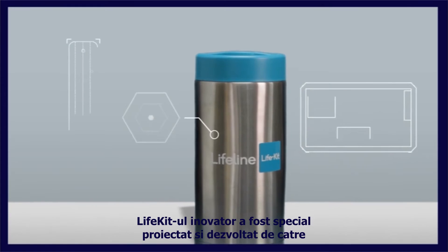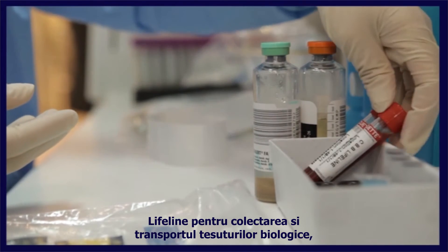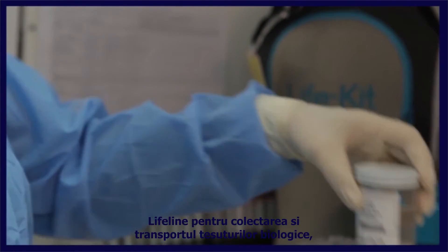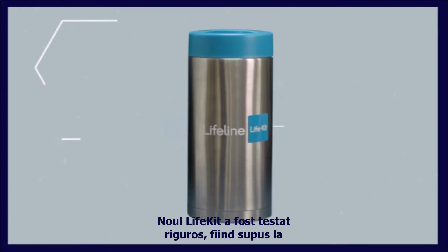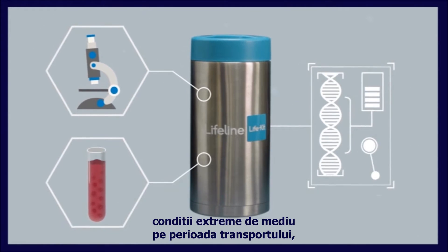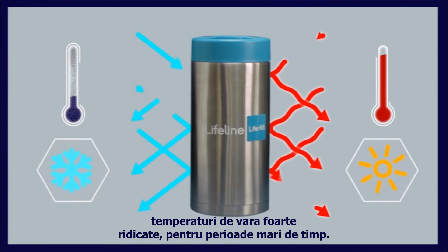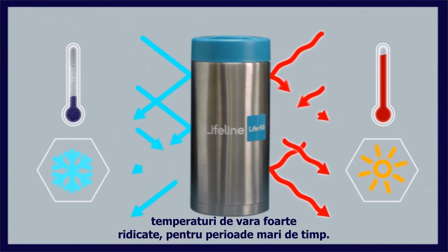This innovative device has been specifically designed and developed by Lifeline for collecting and shipping biological tissues, including cord blood. It has been vigorously tested in shipment trials at extreme environmental conditions, such as very cold winter and very hot summer conditions, for prolonged periods of time.